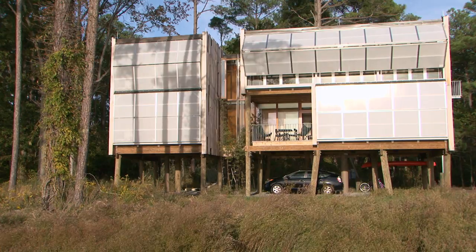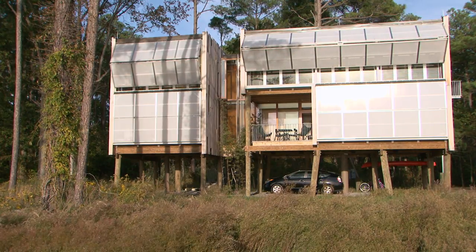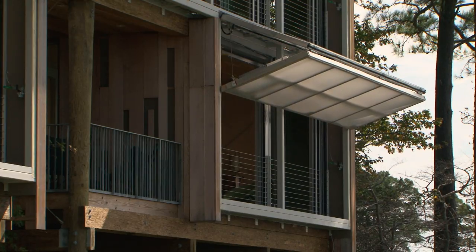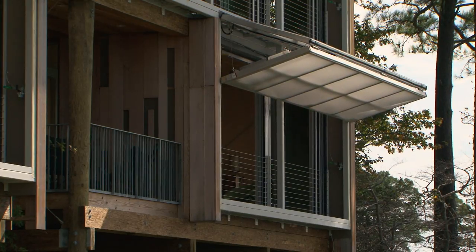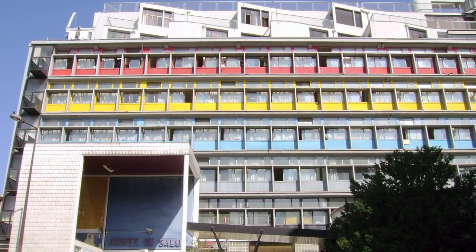There is a high-performance wall on the waterfront side, or west side of the house, that was integral to all of the environmental thinking about the house. Again, everything comes back to Le Corbusier — he was one of the first users of air conditioning in the Salvation Army building in Paris.